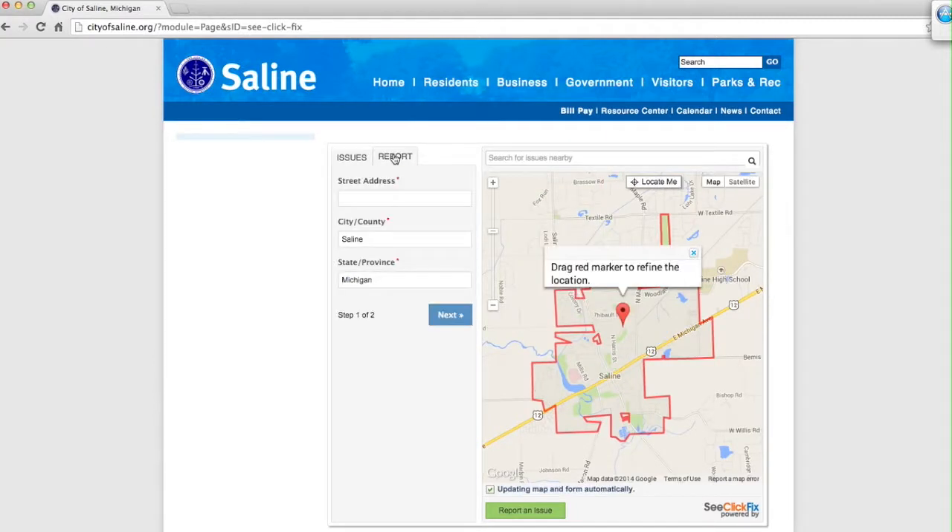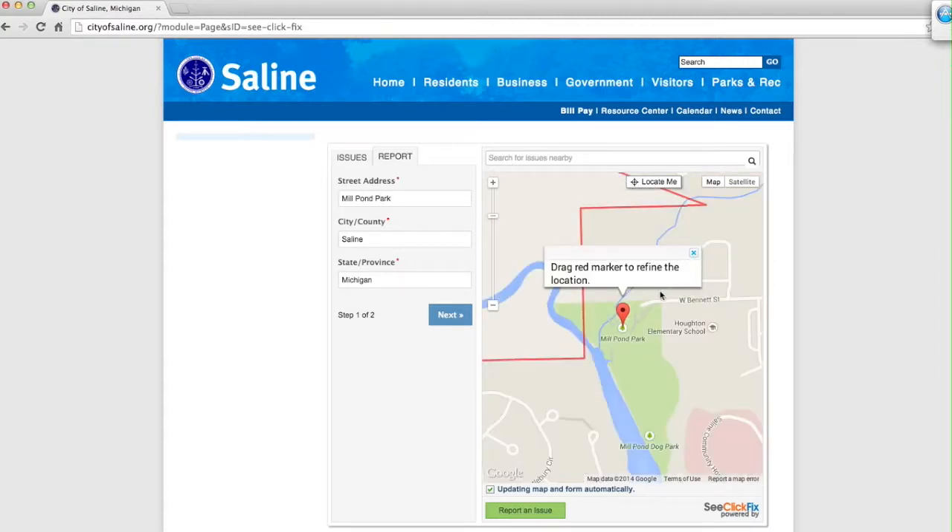For example, let's say you saw some graffiti at Mill Pond Park. Be sure to type in Mill Pond Park, not your home address. Then type in a short but descriptive title at the top — for this example, we'll say "Graffiti at the Mill Pond."